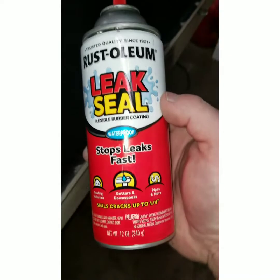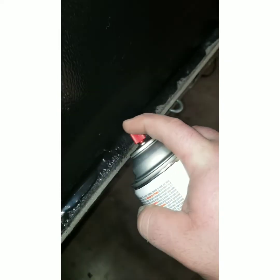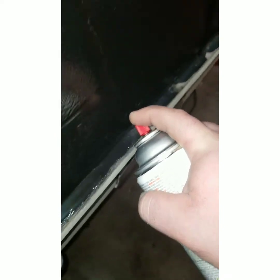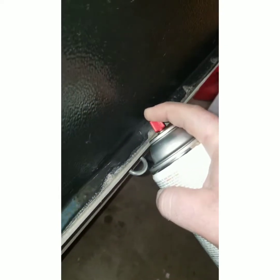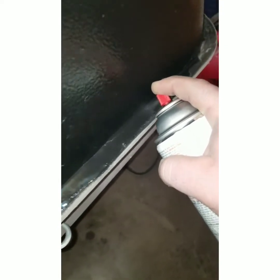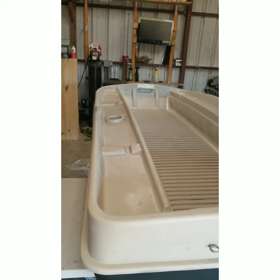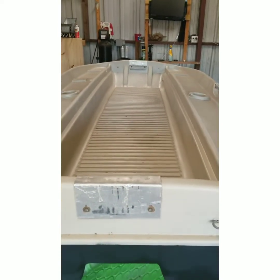Once I finished that, I flipped the boat over and got some of this Leak Seal I had. I went on the underside of the boat and sprayed a bead all the way around where the two plastic pieces connect together, just to ensure there are no leaks. I've never had this boat on the water yet, so I wanted to put this in there just to make sure. And this is the finished product — I'm real happy with how it turned out.